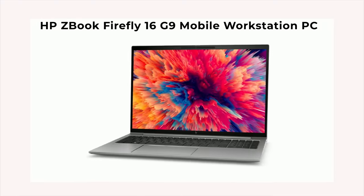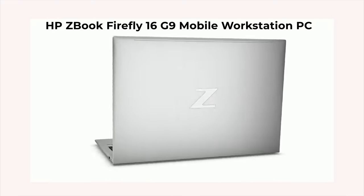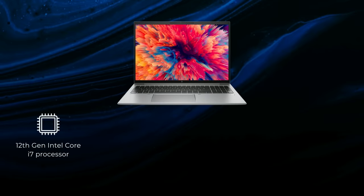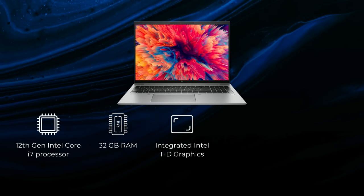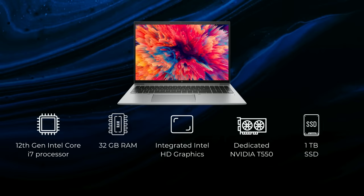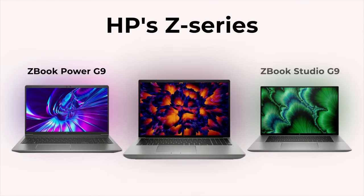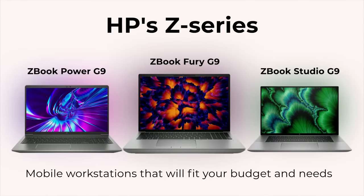The HP ZBook Firefly 16 G9 Mobile Workstation PC is a good option for cinematographers. Equipped with a 12th-gen Intel Core i7 processor, 32GB RAM, integrated Intel HD graphics, and a dedicated Nvidia T554GB GDDR6 laptop GPU. It has 1TB SSD for storage and is priced at Rs. 170,999. But there are also other options in HP's Z-series of mobile workstations that will fit your budget and needs.